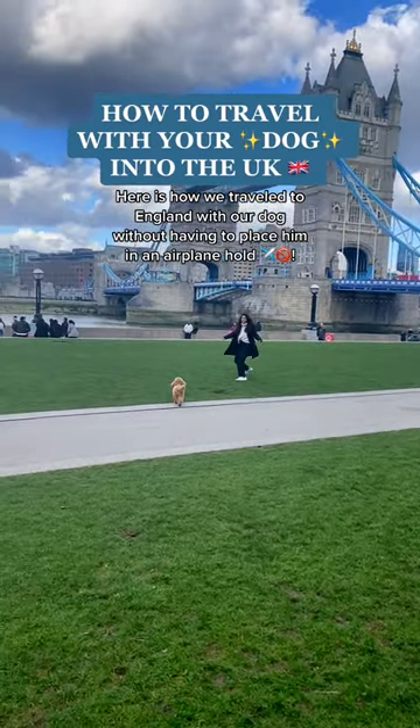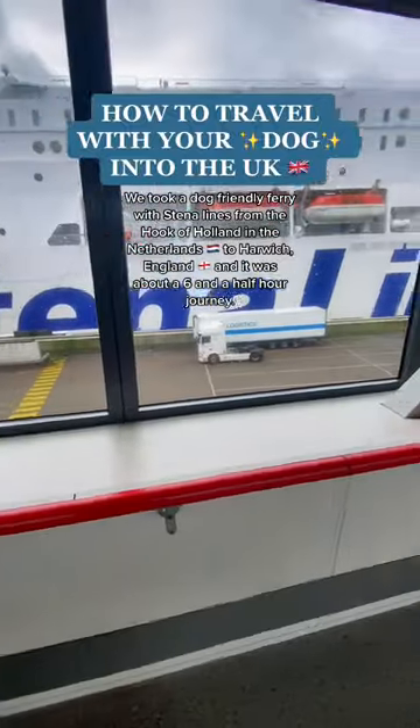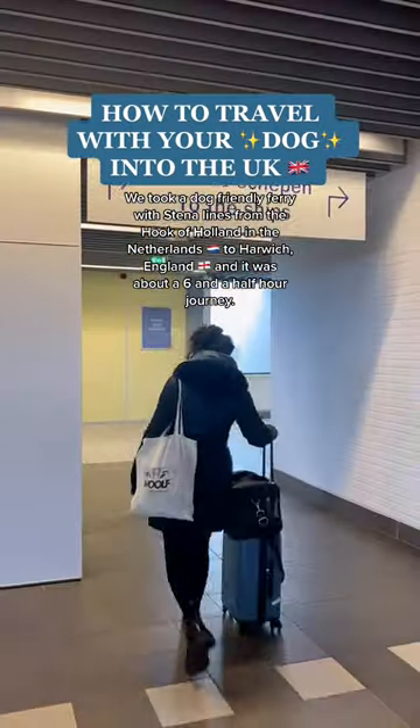Here's how we traveled to England with our dog without having to place him in an airplane hold. We took a dog-friendly ferry with Stena Line from the Hook of Holland in the Netherlands to Harwich, and it was about a six and a half hour journey.